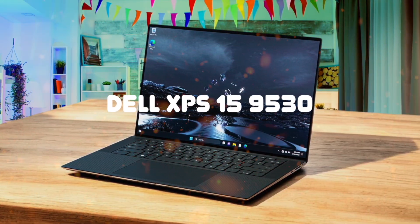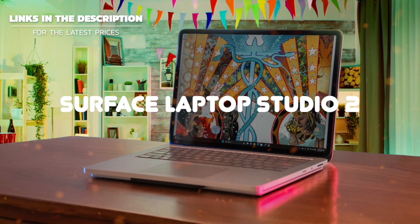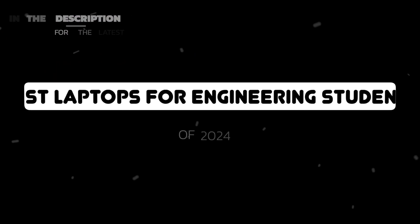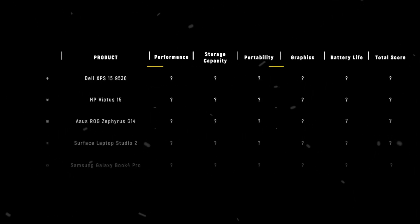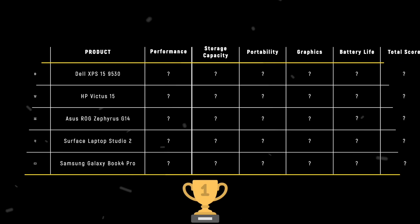The Dell XPS 15 9530, HP Victus 15, Asus ROG Zephyrus G14, Surface Laptop Studio 2, and Samsung Galaxy Book 4 Pro are the most popular laptops for engineering students of 2024. But which is the absolute best? We are going to compare them to each other and score them in various categories, with some categories holding more weight than others. In the end, we'll decide which is the best one based on the final score, and declare the absolute winner.